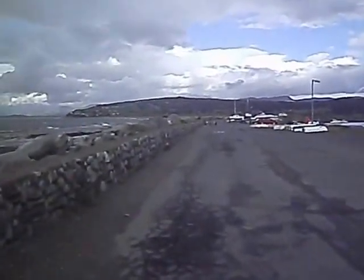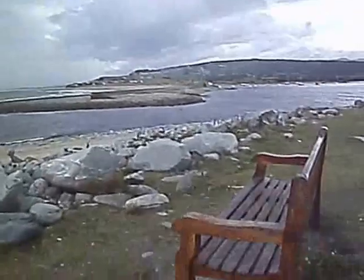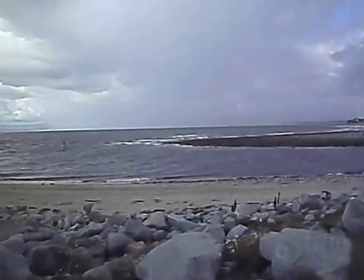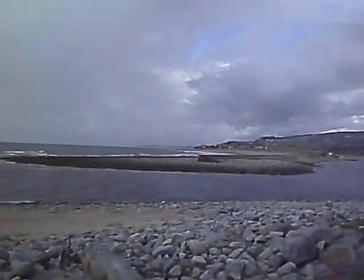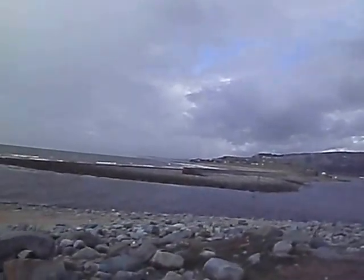I'll just go along here for another couple of hundred yards. I don't know if you can hear me because the wind is blowing. There's an approaching heavy shower. This is the Mochras Harbour, and over there is the breakwater that I walk along from Llandanwg several times a week.